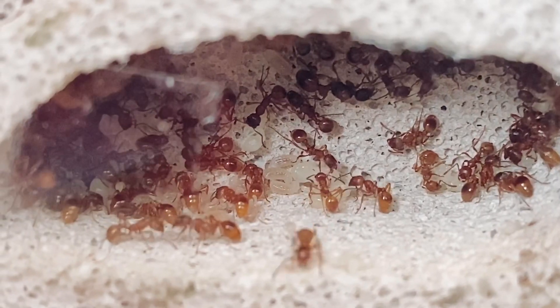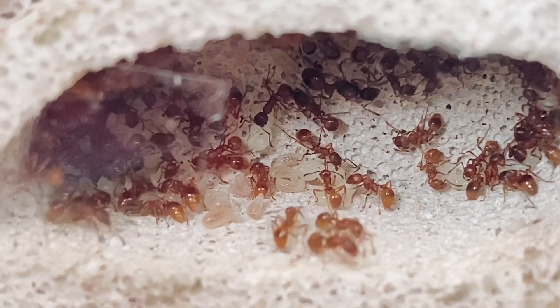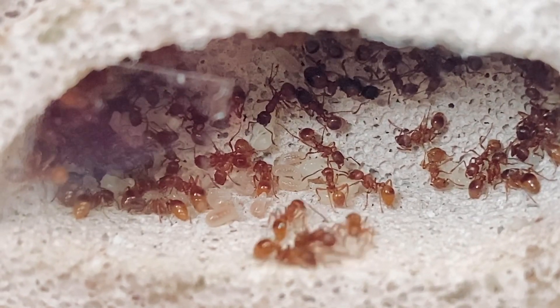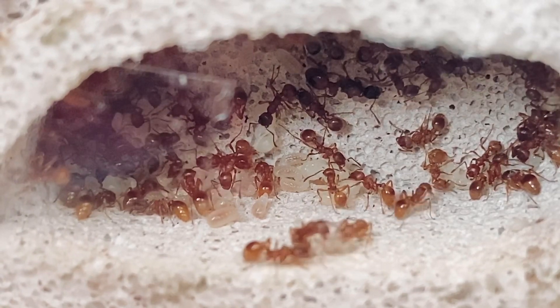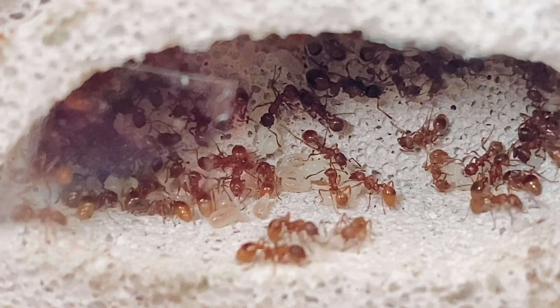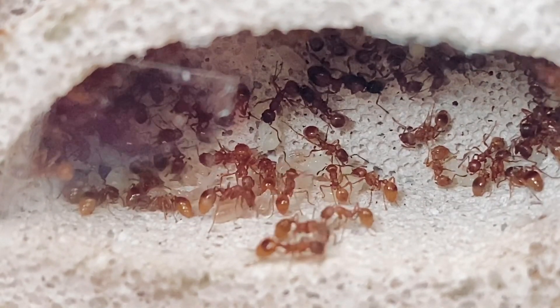Anyway, thank you so much for watching. I hope you have enjoyed this little update of my Myrmica rubra colony. If you have any video suggestions make sure you comment them below. Check out my online store and share this video and hit that subscribe button so you don't miss out on my next Camponotus video. Until next time guys, ciao for now.